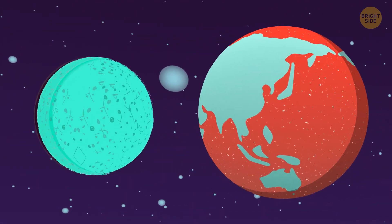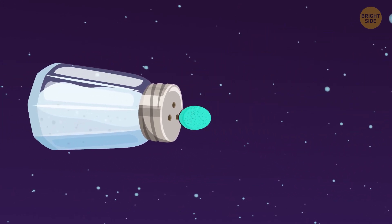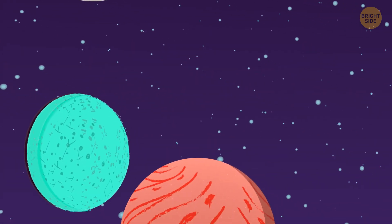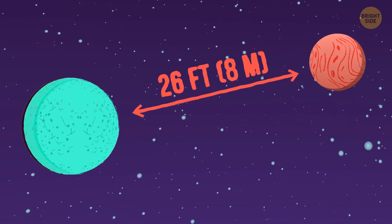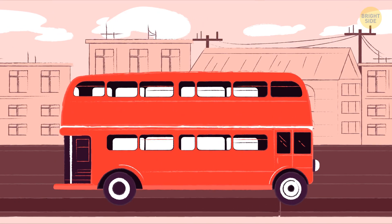Next comes Mercury, and it's more than twice as small as the Earth. Let's take a grain of salt this time for variety. How far do you think it is from its neighbor Venus? It's here, almost 26 feet away — just short of a London double-decker bus's length.